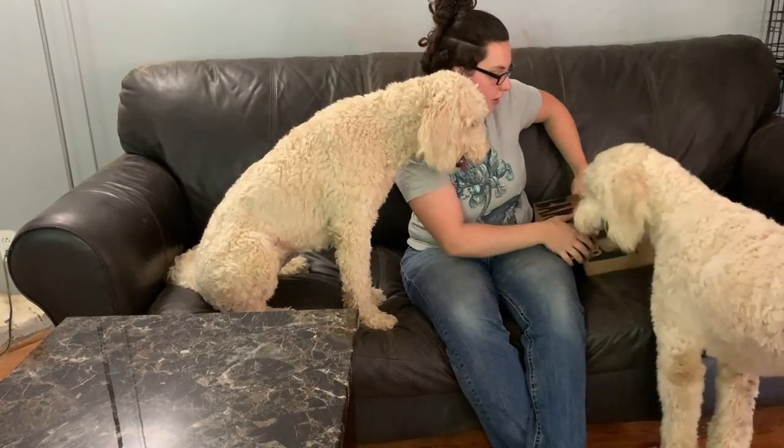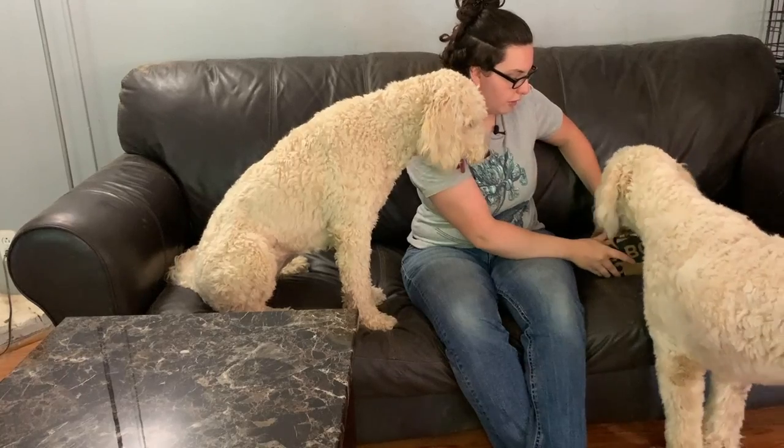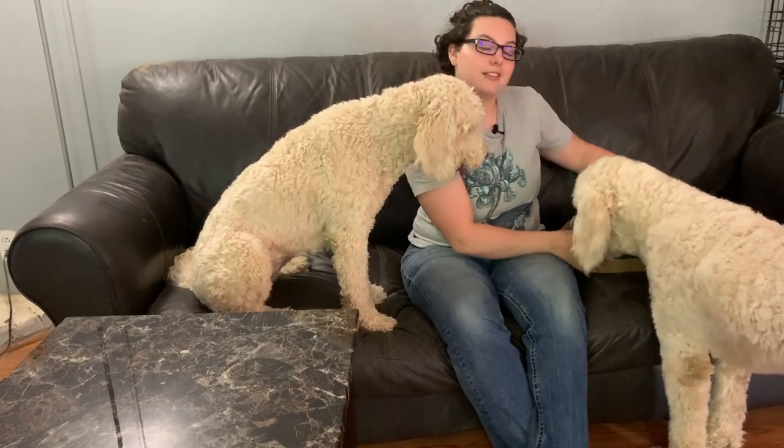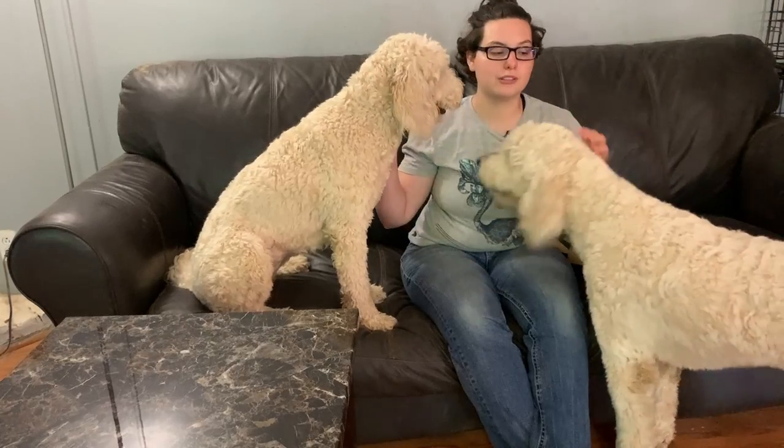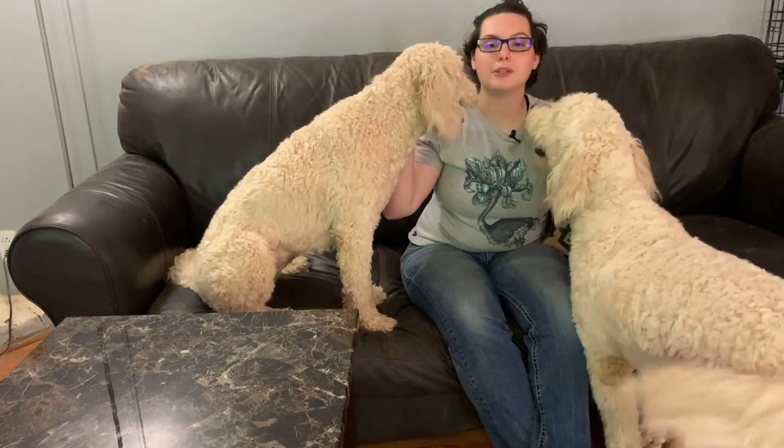That is what came in our May 2022 BarkBox. And obviously you can see they're very excited. So I'm going to take their photos with them for the thumbnail real quick, and then let them play with them.